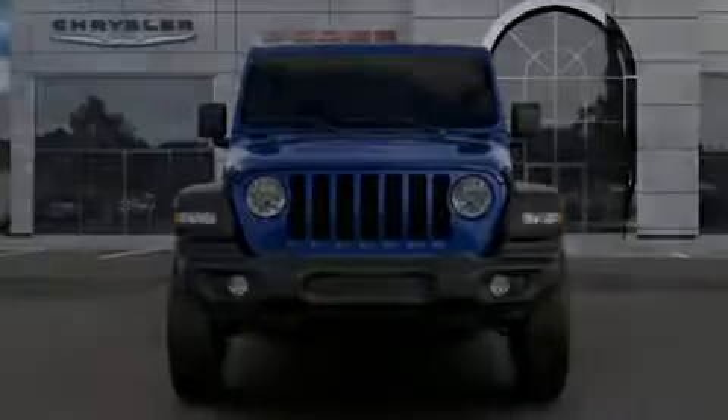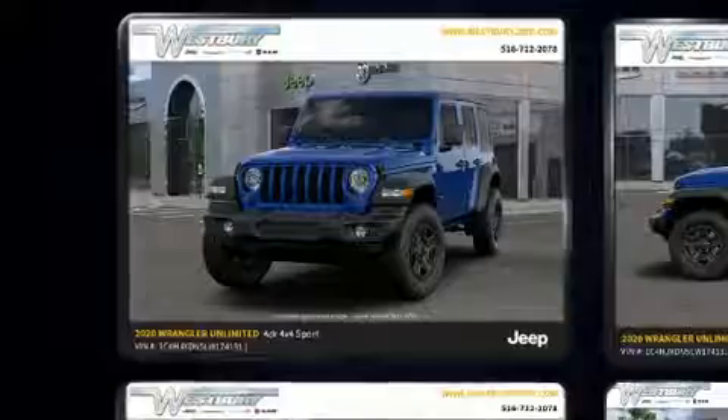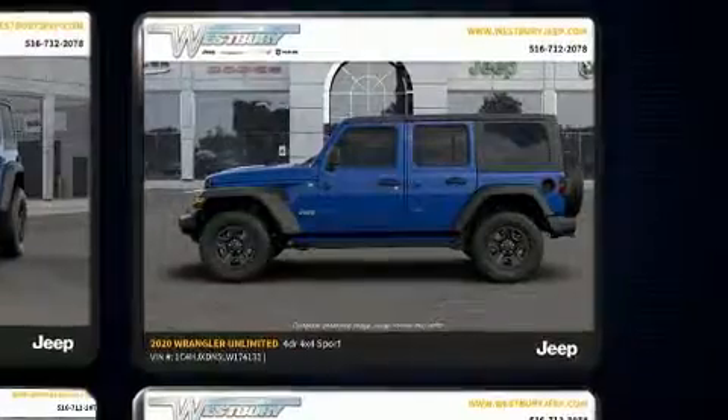Sensibility and practicality define the 2020 Jeep Wrangler Unlimited. It features four-wheel drive capabilities, a durable automatic transmission, and a two-liter four-cylinder engine. A turbocharger further enhances performance while also preserving fuel economy.